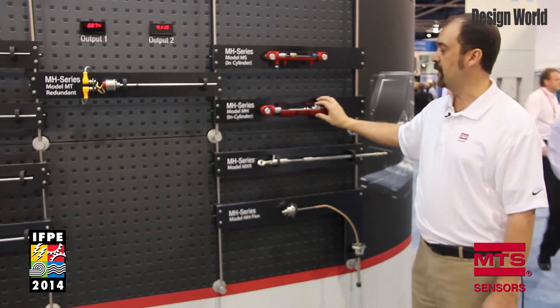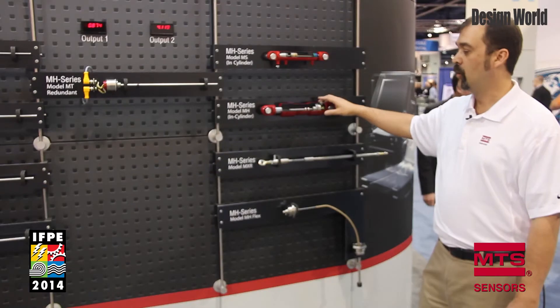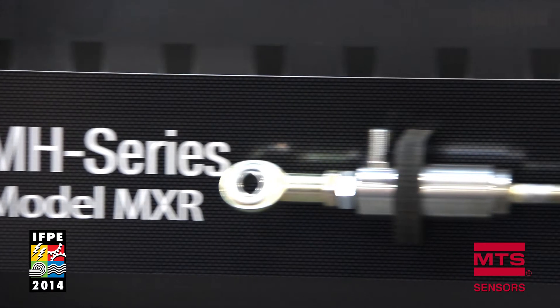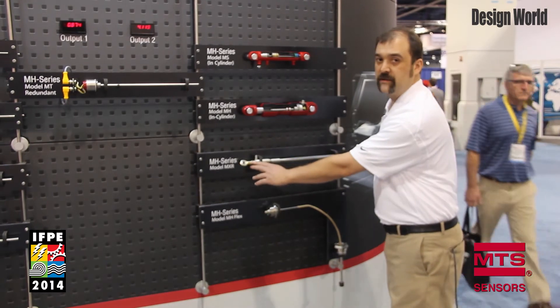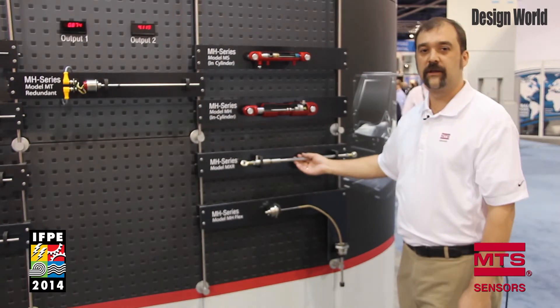For the MH, the larger format is mounted in the cylinder and then you have the magnet that extends with the rod to provide the output. We're also offering this year the MXR, which is an external mount option — you can mount it external to the cylinder or to a linkage on the machine. You can use two mounting points to attach directly to the pins or take it into the linkage.